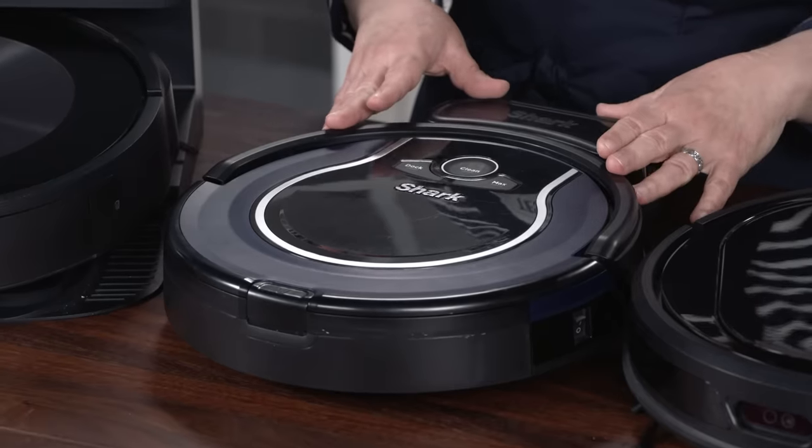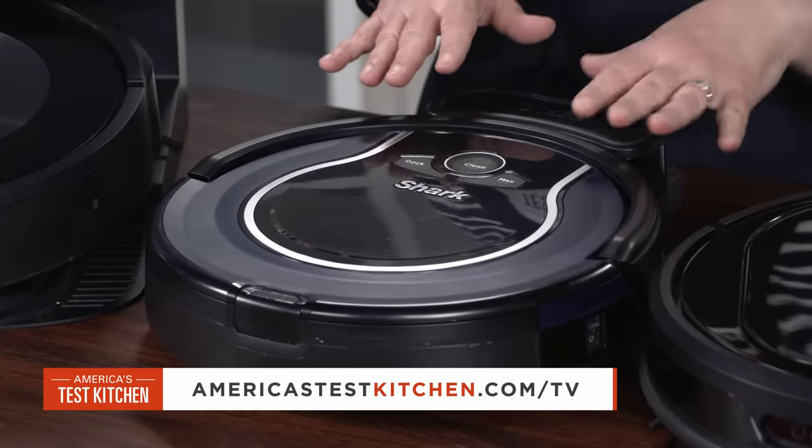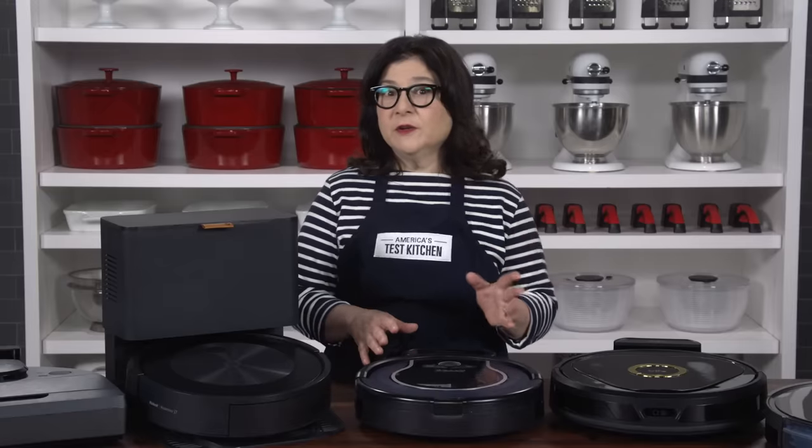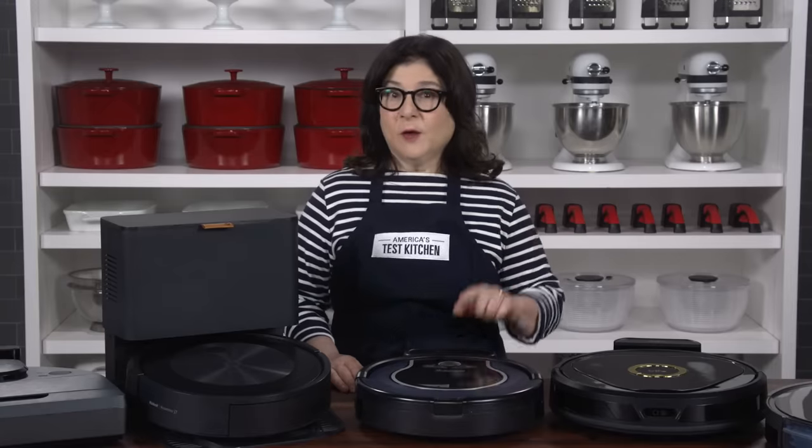The Shark Ion robot vacuum, a more budget-friendly robot at about $220, has simpler features but performed nearly as well in picking up dirt as our winner. It's another great option and our best buy.